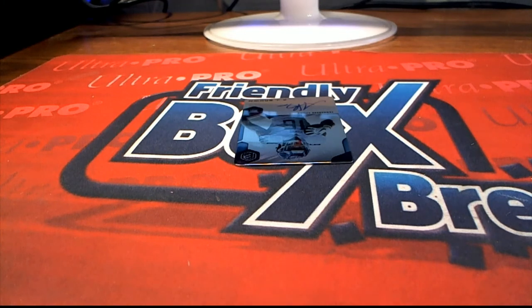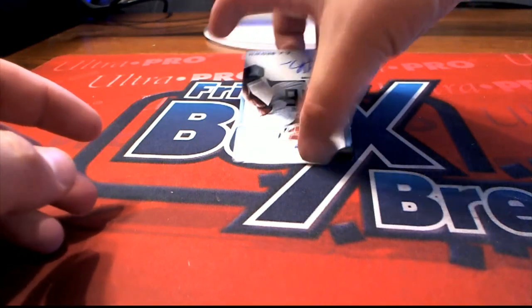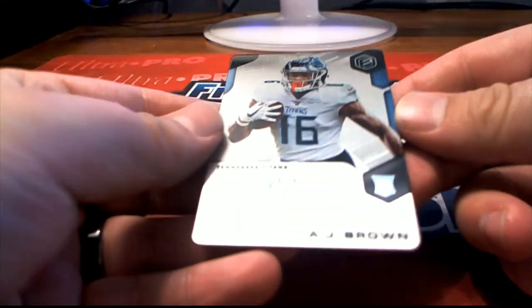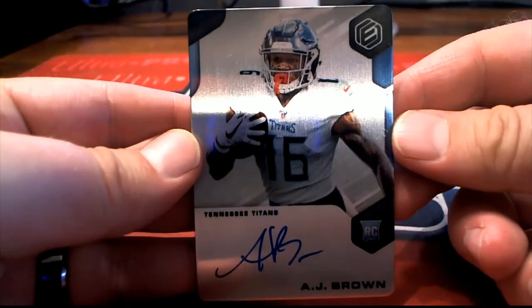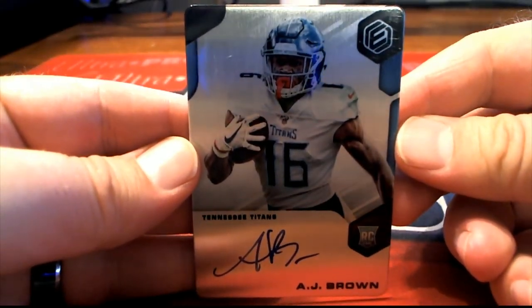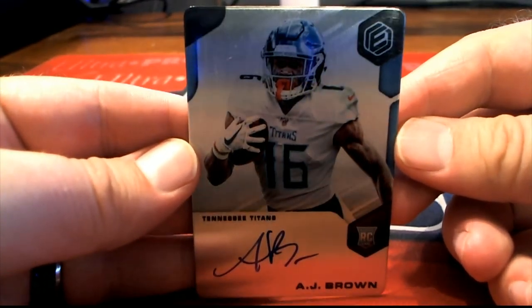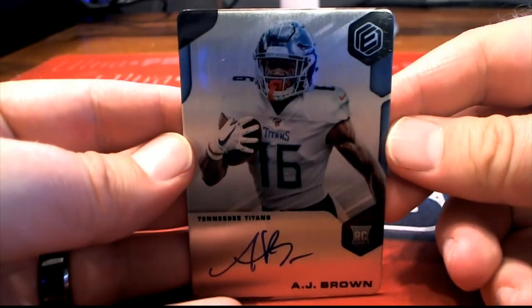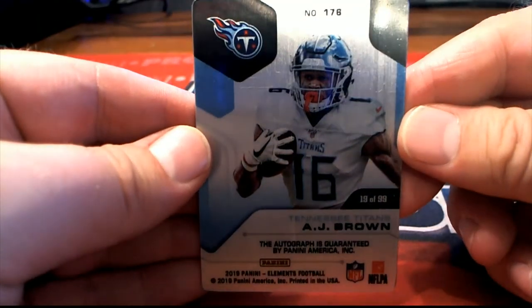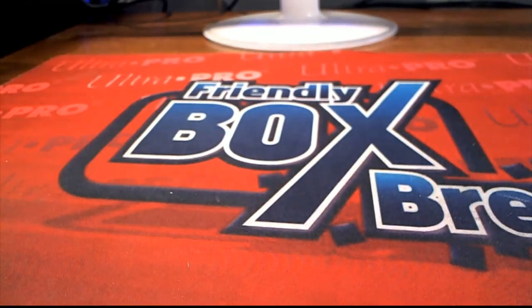And our last one here. Wow. A.J. Brown. That's smoking. Nice metal on card, rookie. For the Titans, Steve D. Downtown A.J. Brown. Either way, it's awesome. Nice one there for the Titans. Steve D.